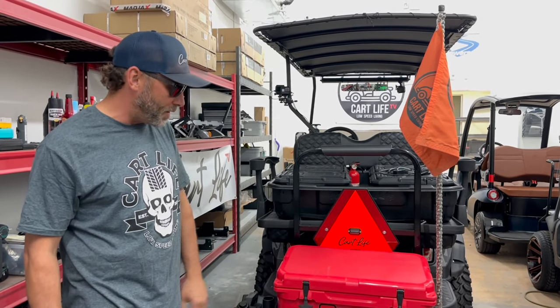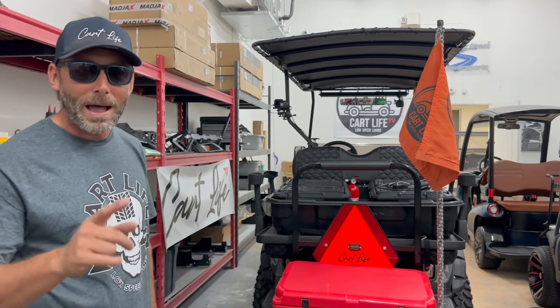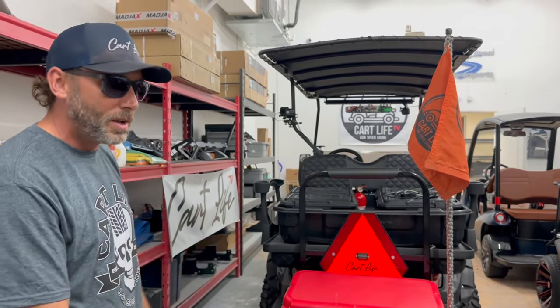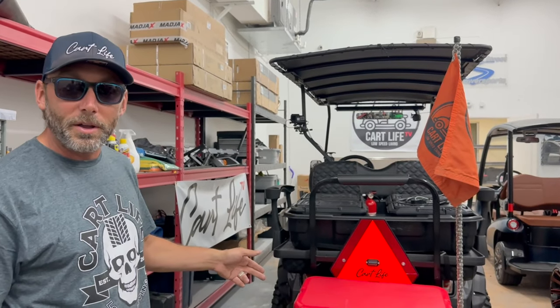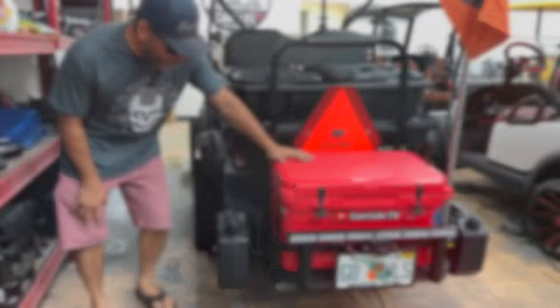We're super proud of it, super proud of what we built here. We're going to go through it now and show you how we're riding down to Key West and how we got this golf cart ready for such a long distance trip. Let's check it out.